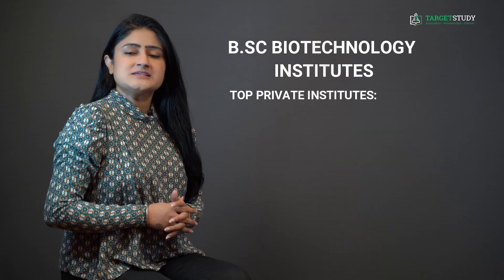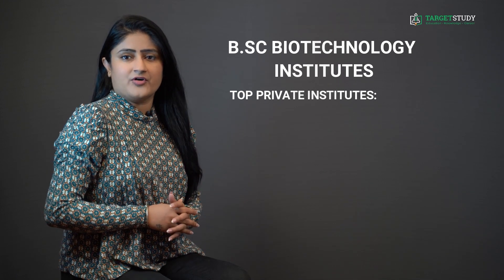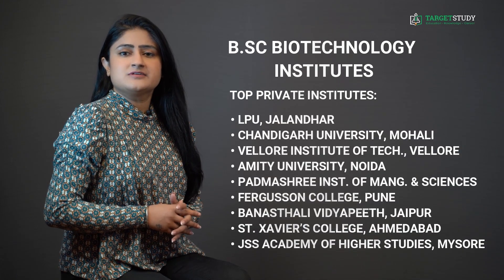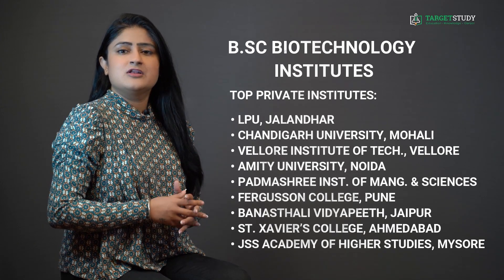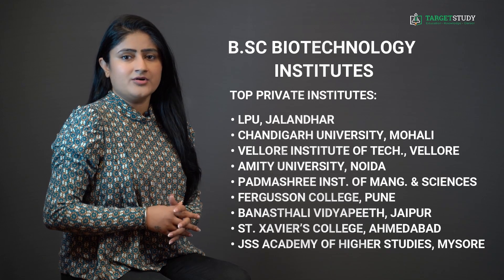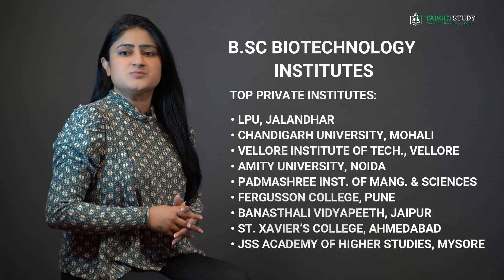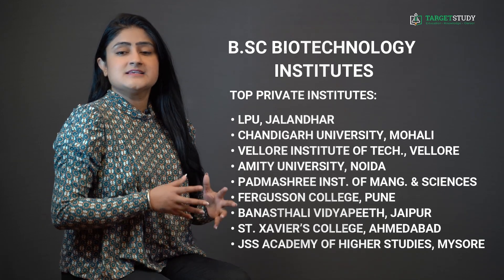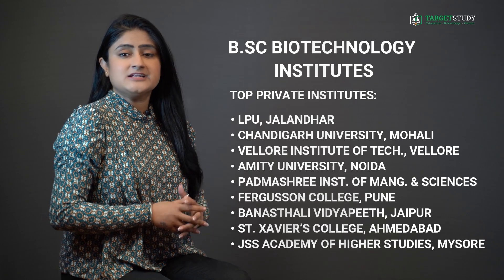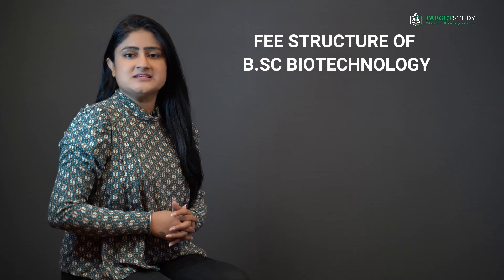And if you want to do your BSc Biotechnology from private institutes, you can go for Lovely Professional University Jalandhar, Chandigarh University Mohali, Vellore Institute of Technology, Amity University Noida, Padmashree Institute of Management and Sciences Bangalore, Ferguson College Pune, Saint Xavier's College Ahmedabad, and JSS Academy of Higher Studies and Research Mysore, among others.